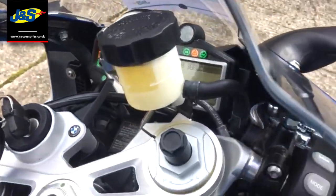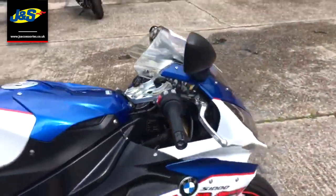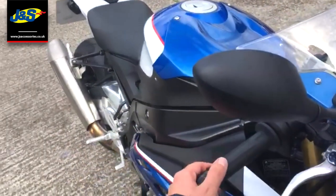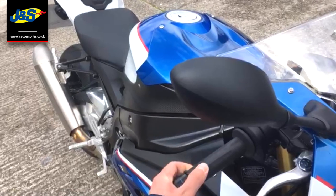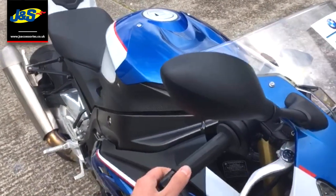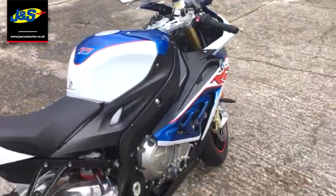Without further ado, let's start it up. I have pre-warmed this bike, so don't panic. As I said, it speaks for itself really.